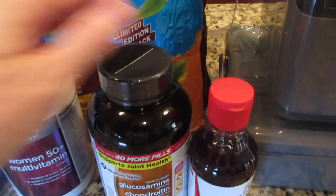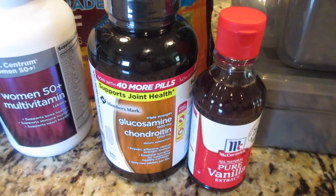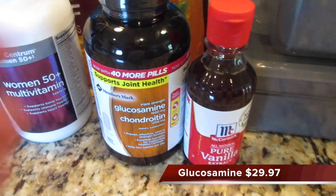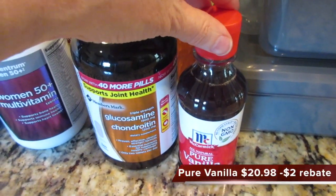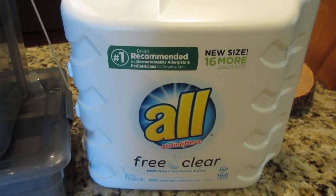These two items right here were 50 bucks, so that's why my bill was a little higher than normal. I got some glucosamine chondroitin for the two of us, and I think this had a rebate on it. I also got pure vanilla — it was 20 bucks — and some vitamins for me.